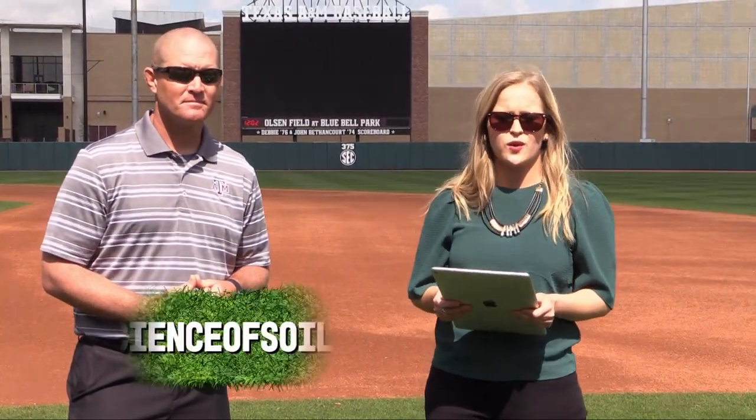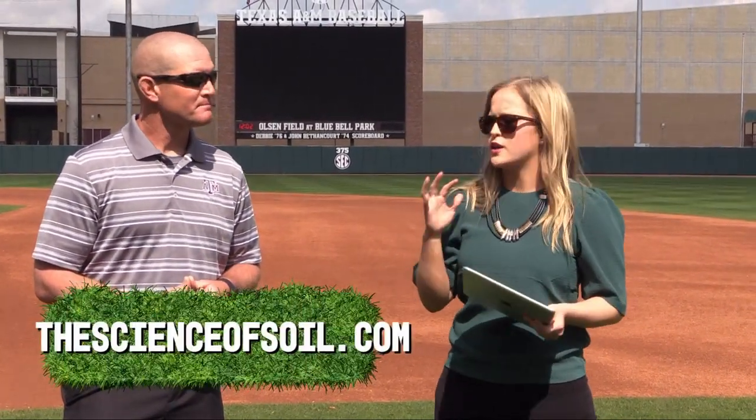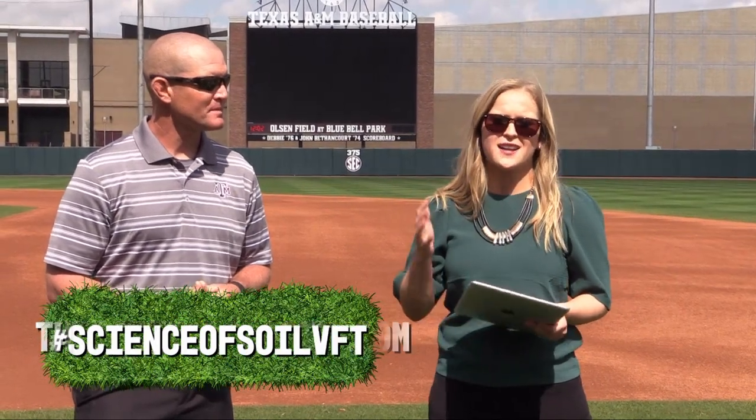Please remember that you can ask all of your questions by either using the question entry box right under your video player at thescienceofsoil.com, or you can tweet them using hashtag science of soil VFT, and we'll try to get to as many of them as we can. Nick's job is incredible — he basically gets to play on athletic fields all day long.